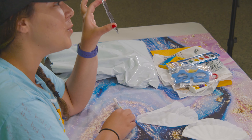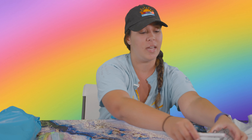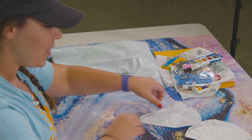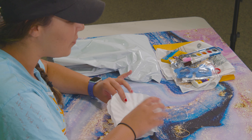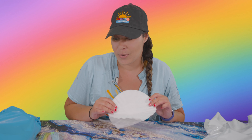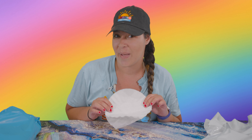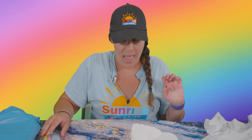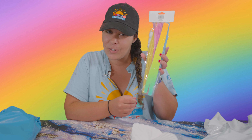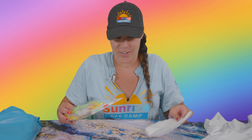We have sun catchers which are really pretty — different animals that come with paint pens that you can decorate and put on a window. And we're going to make coffee filter butterflies, which is going to be really fun. Make sure you watch that video on how to do that, and there's also instructions in your activity packet. You're going to get coffee filters and pipe cleaners, and you can use your markers or your watercolors to decorate those.